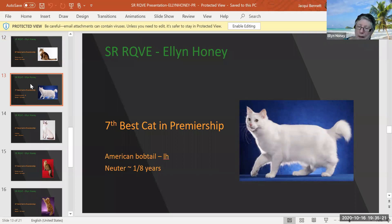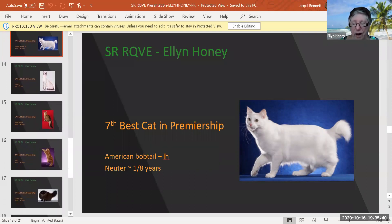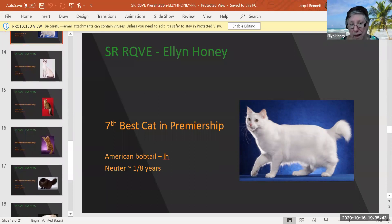So who doesn't love a white cat? This is an American Bobtail, a year and eight months old, beautifully proportioned. The American Bobtail is actually not one of our newer breeds. They have a short tail that is very active — the standard describes it as very active, and I think you can see even from this picture that this cat is active. Very nice muzzle. They don't mature until they're three or four years old. He looks like he will have a very nice, prominent forehead. Lovely, lovely cat. Today he's my seventh best cat in premiership.